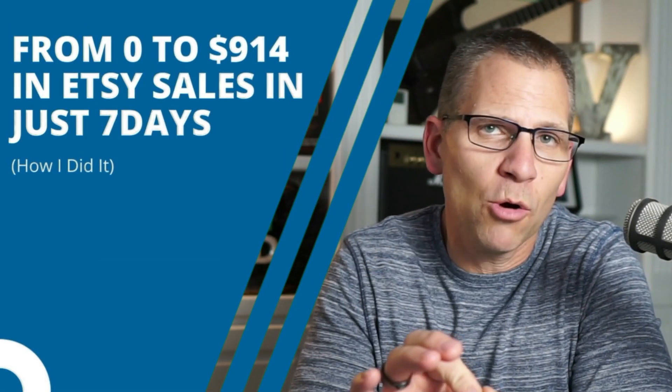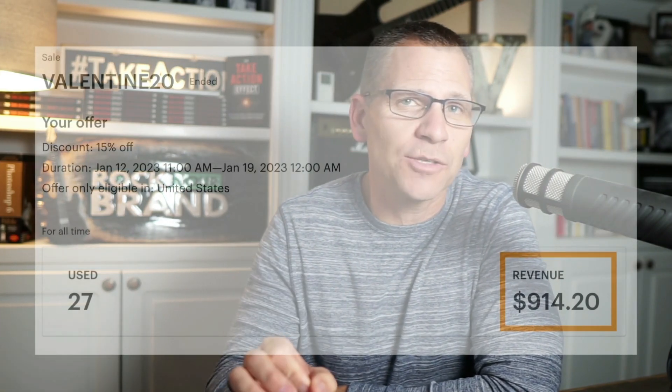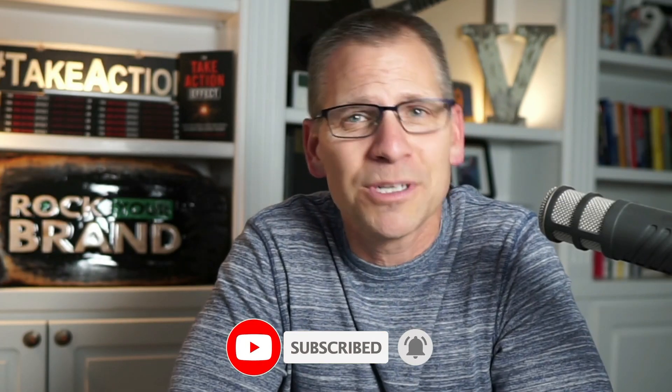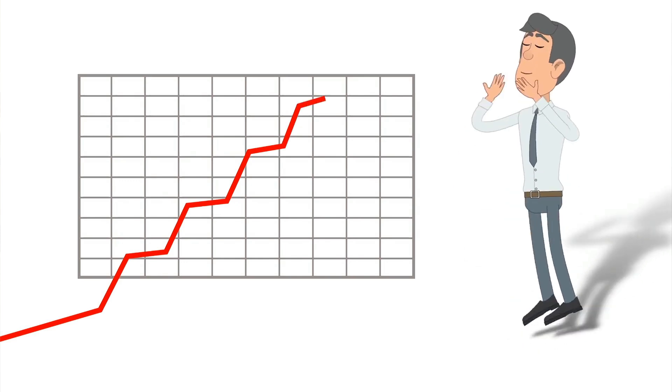In this video, I'm going to share with you how we went from zero to $914 in Etsy sales in seven days. I should probably let you in on a little bit of a secret — this was kind of an experiment so I could share the results with you. I was also teaching a class called the seven day cha-ching challenge, and the whole goal is to get sales within seven days. I wanted to run it and see if it would actually work. Guess what? It did.